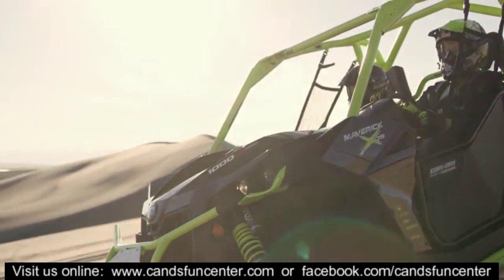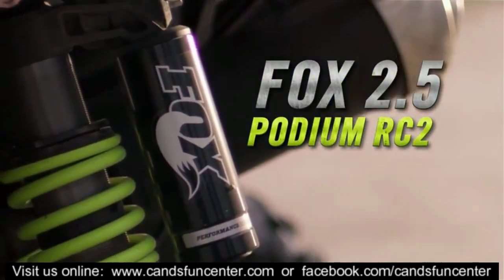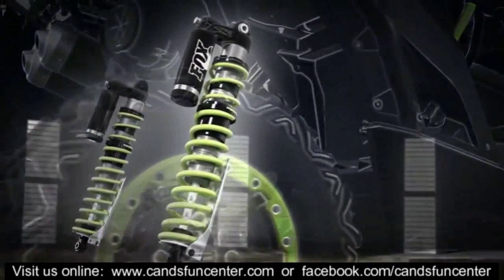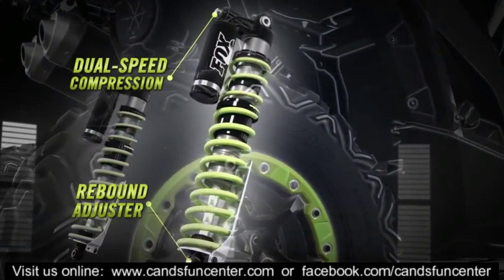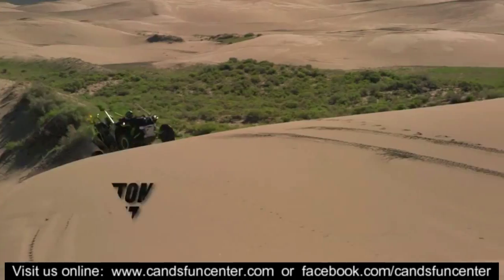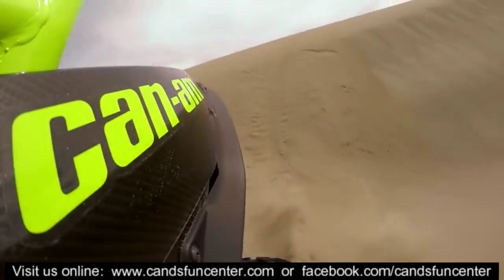The XDS is also equipped with the industry-exclusive Fox 2.5 Podium RC2 shocks, fitted with dual speed compression, rebound adjuster, spring crossover adjustments, dual-rate spring, and a positive-sensitive bottom-out control to flatten out the toughest bumps and tackle the fiercest whoops.